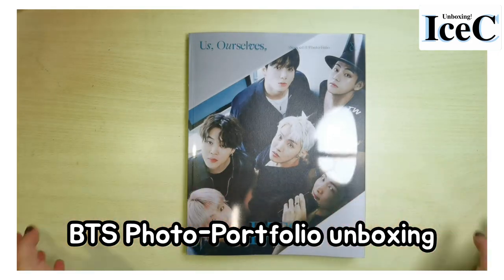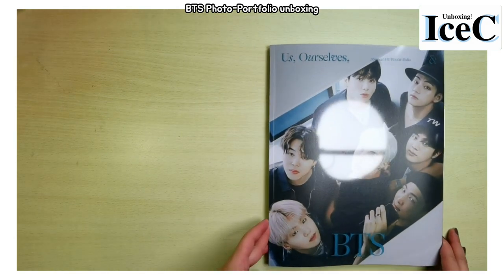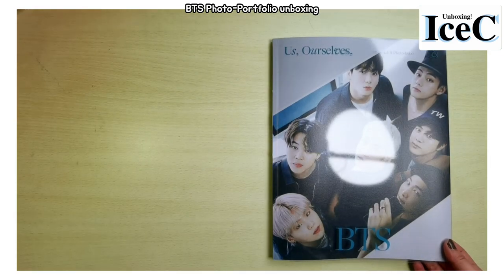Hi guys, I'm Icy, welcome back to my channel. Today I'll be unboxing the BTS photo portfolio — the group one. I received it a few days ago but I just had time to unbox it.